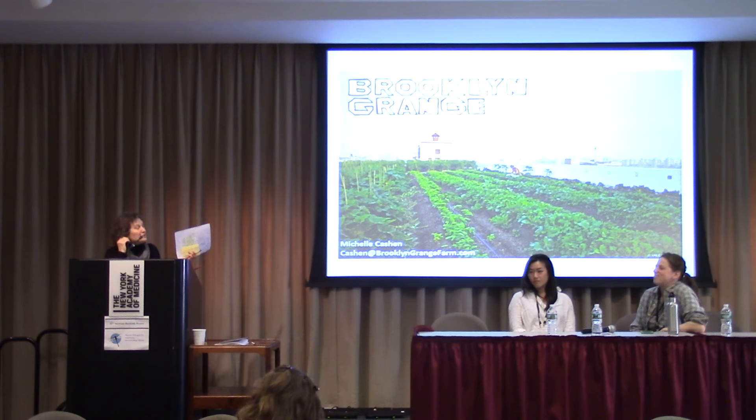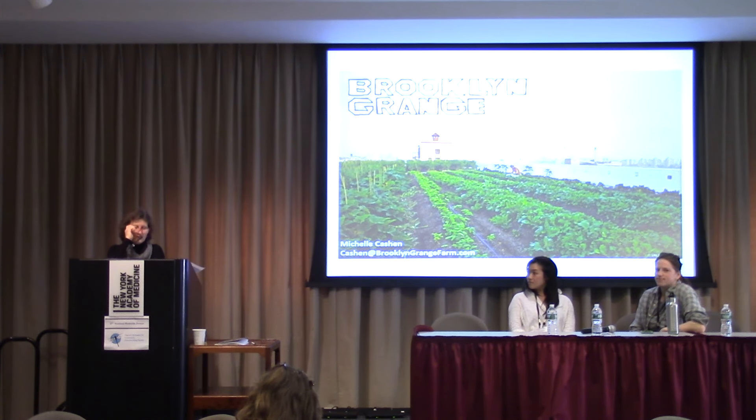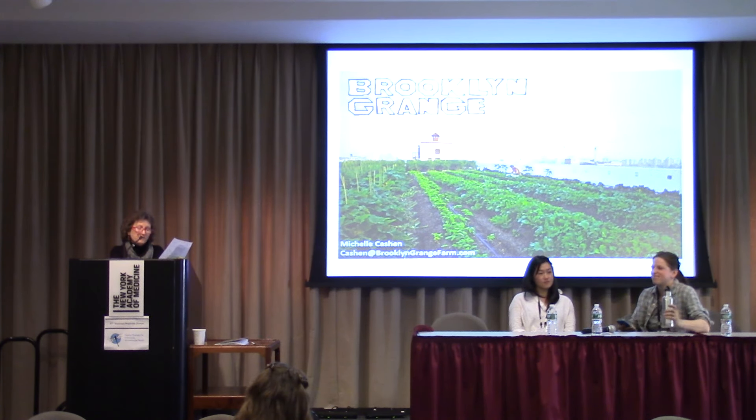Today we have two presenters and they both have slides. This is being recorded so it is available as part of the entire video series from this conference. I'm Melinda Hemmelgarn. I am a registered dietitian and I serve on the board of Beyond Pesticides, and it is my pleasure to introduce our first speaker, Michelle Cashin. She is a farmer and project manager at the Brooklyn Grange Rooftop Farm in Brooklyn, New York.